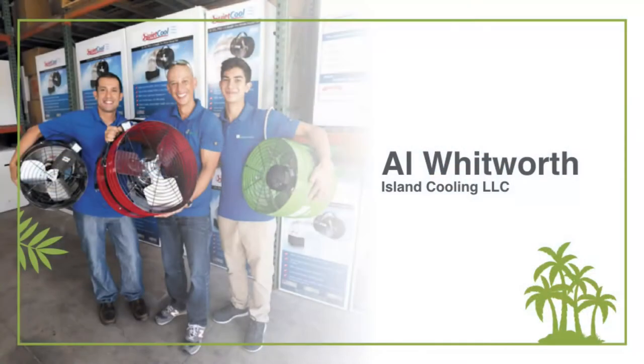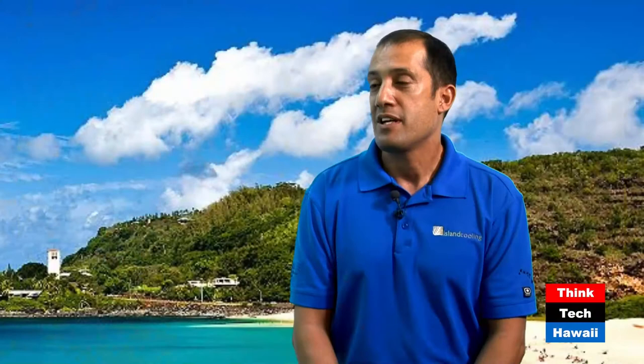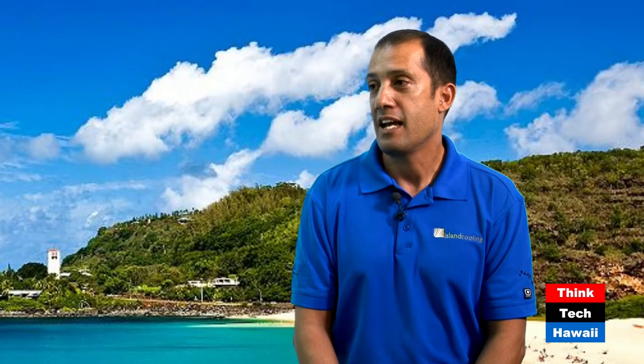Why don't we bring up the first slide, and Al, if you could introduce your company a little bit. So we are Island Cooling. We're a family-run business. My brother and I started this business about 10-plus years ago, and we focus just on one thing: the energy-efficient cooling of our local homes. We don't do any of the other products, solar or air conditioning, but this has allowed us to work with the solar companies, the electrical companies, and the builders on solutions for having an efficient, ventilated, and cooler home.